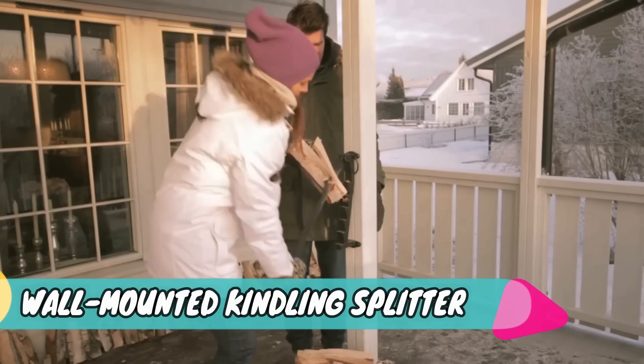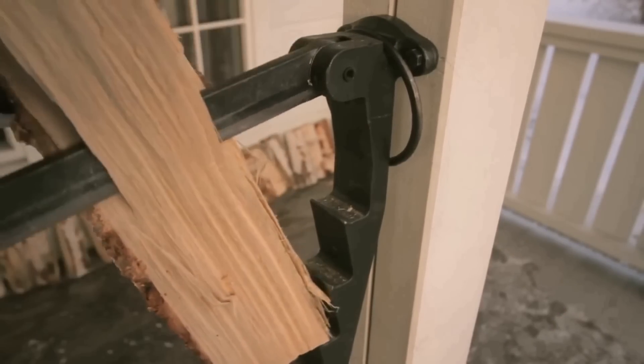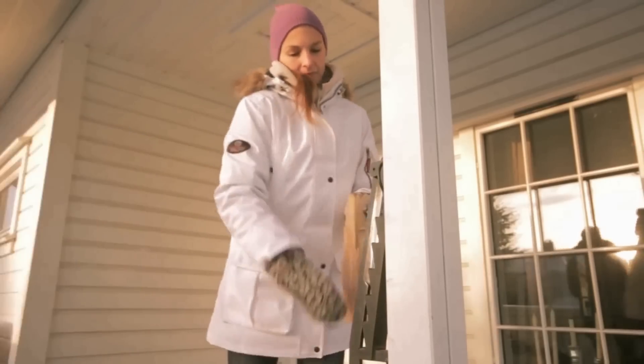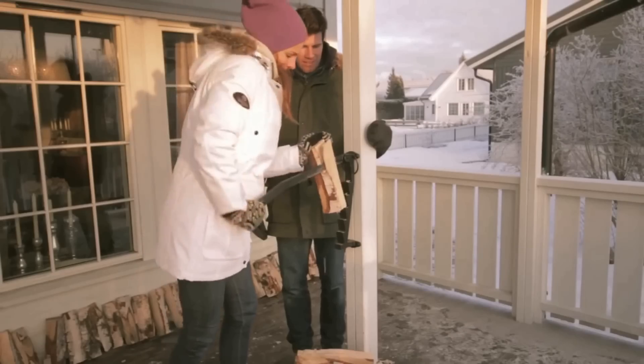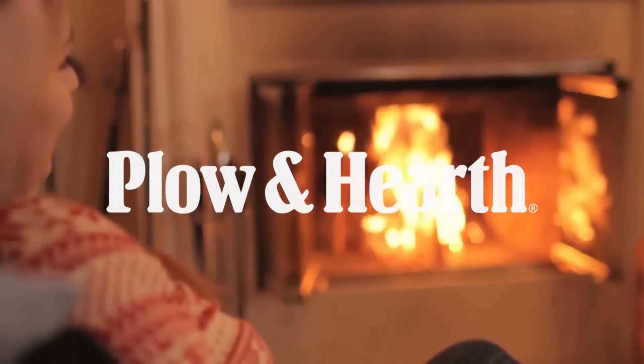Wall mounted kindling splitter. Let us have a look at this amazing wall mounted kindling splitter — this is probably the best wood splitter and kindling maker. While other acts require more strength, this kindling splitter can be used by anyone. We really hope you guys like this invention.